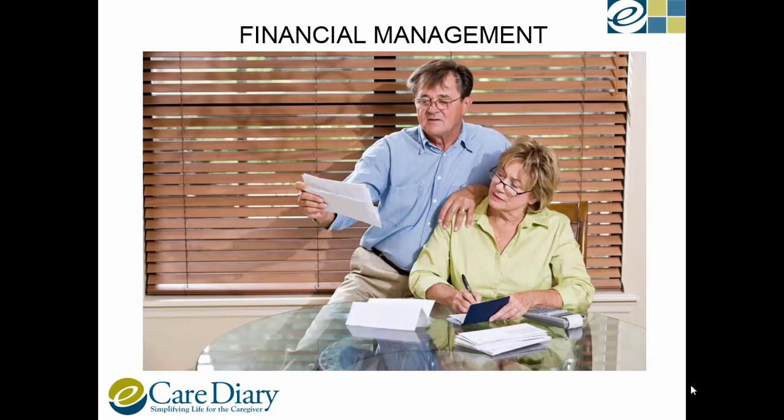Managing bills or finances is worrisome for many seniors, especially those who don't live close to their children. It is best to work with a financial manager or a geriatric care manager to help with making timely payments and with setting up auto bank payments.